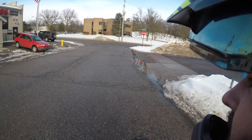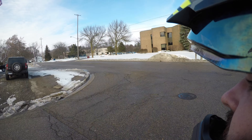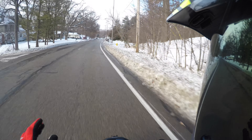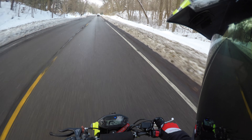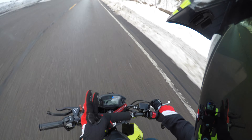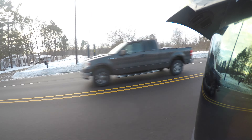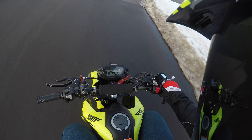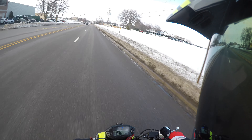I can only go about half throttle otherwise the clutch slips. A bit chilly on the hands, I will say that. Two miles in. Slippy clutch, slippy clutch — can't get any power after 5,000 RPMs. That's not very helpful.